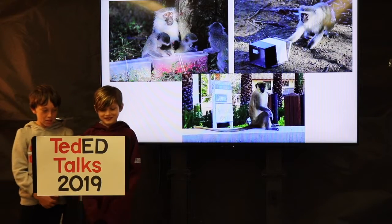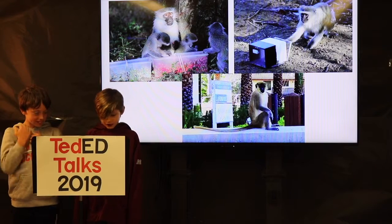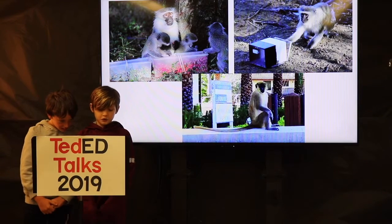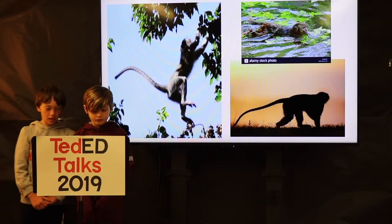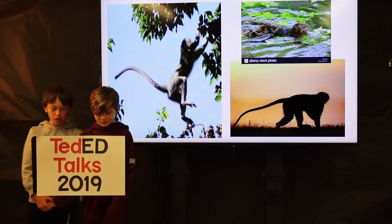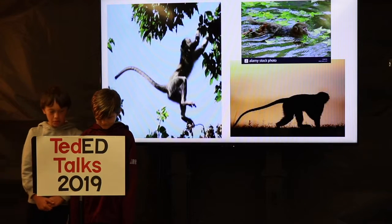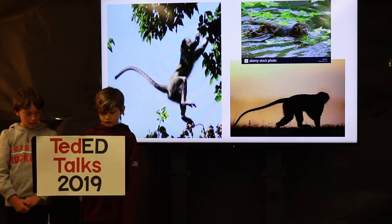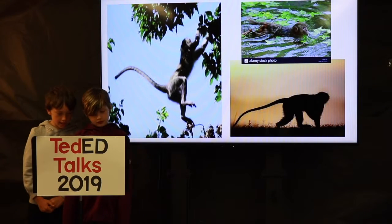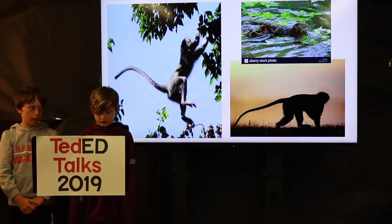Vervet monkeys are one of the most studied monkeys because they have similar characteristics to humans. They are actually capable of acting like humans. They are used for biomedical research and for social behavior studies. The first study showed monkeys learn by copying, just like human children. Researching them can also help with curing diseases like Parkinson's. We owe them for that help.